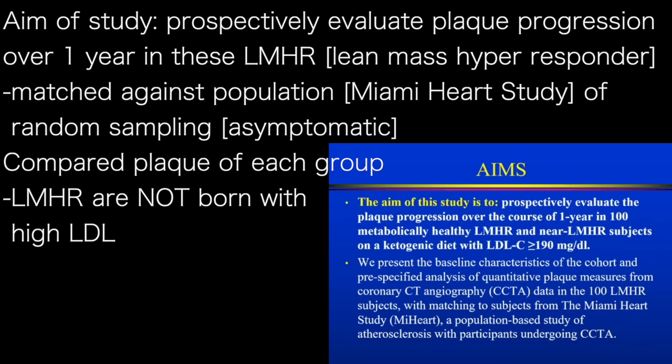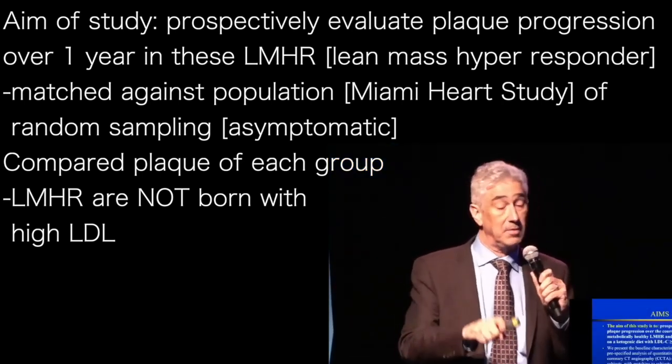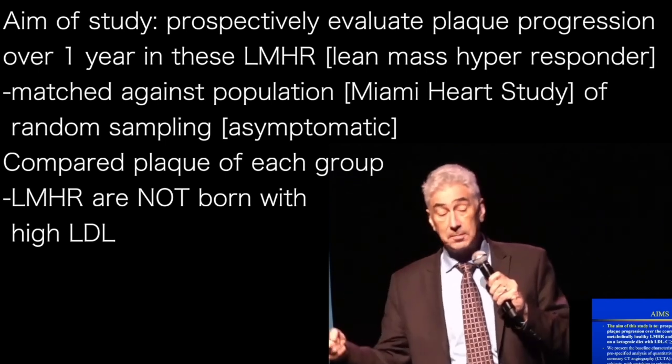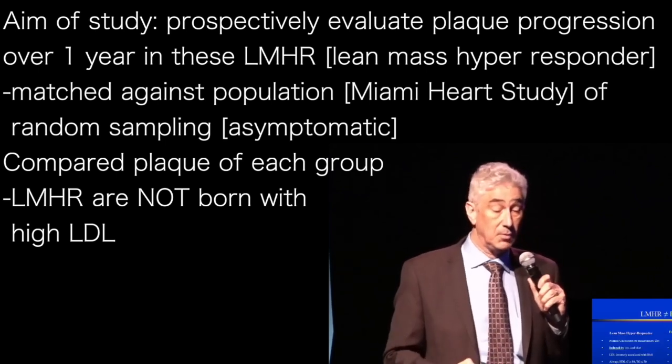Here are the baseline characteristics. We matched this against a population-based study — a study called Miami Heart. They did CT angiographies, also read by me in my lab, in a population of patients from random sampling. So we have population-based asymptomatic people. We looked at their plaque and compared it to the plaque in our baseline characteristics of the lean mass hyper-responders.